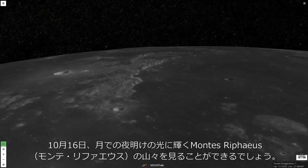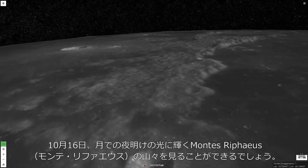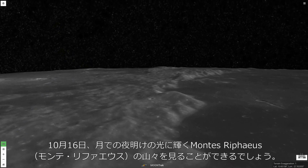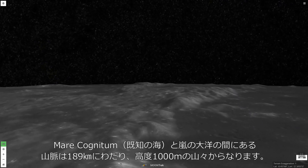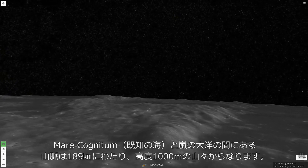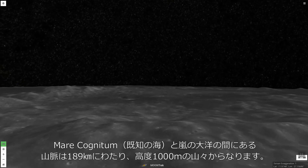On International Observe the Moon Night, 2021, the peaks of the mountain range Montes Riphaeus will shine in the sunlight of the lunar morning. The range stands between the plains of Mare Cognitum to the southeast and Oceanus Procellarum to the northwest. Montes Riphaeus is 189 kilometers long, and its mountains rise over 1 kilometer high.